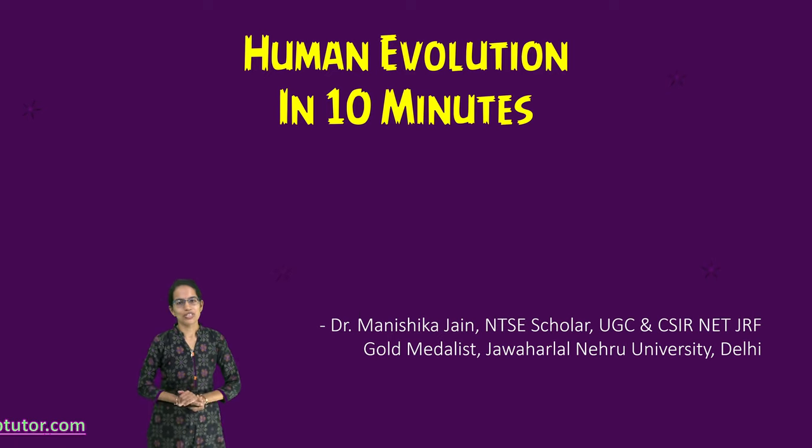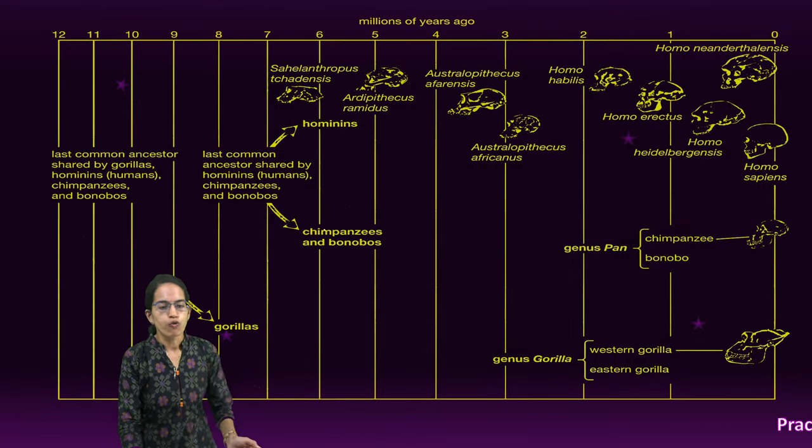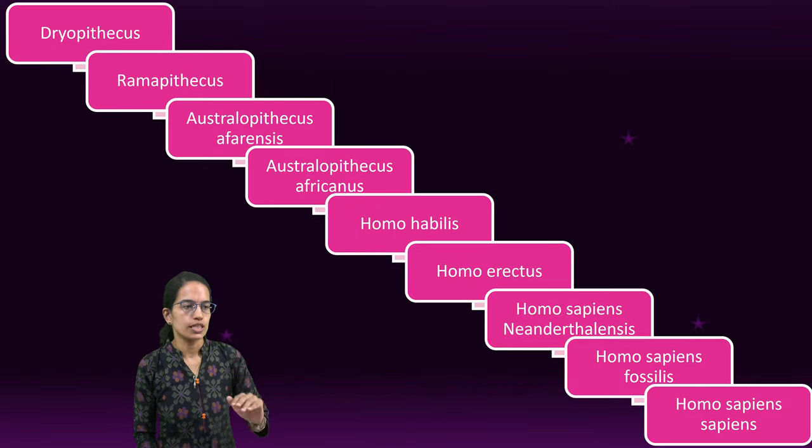Let's start human evolution in a quick summary. It all started with our common ancestors — gorilla, followed by chimpanzee and bonobos — and then we had the whole sequence.